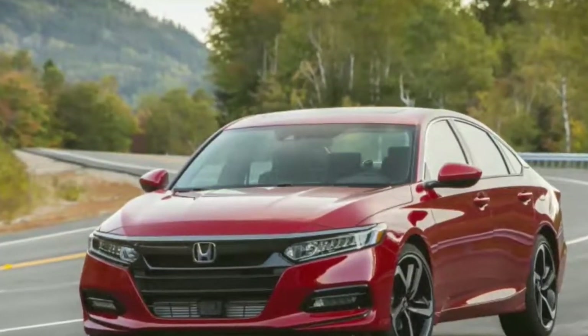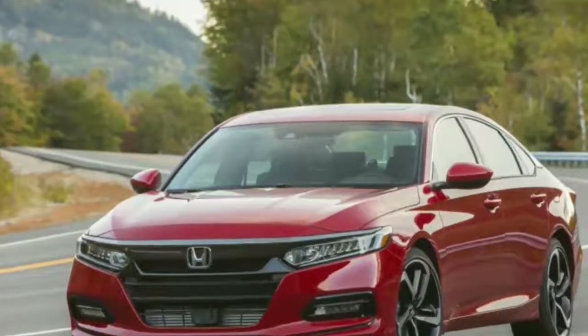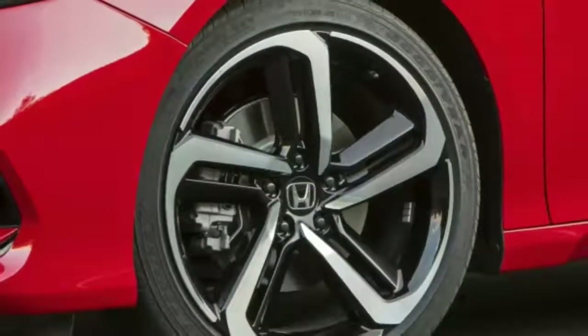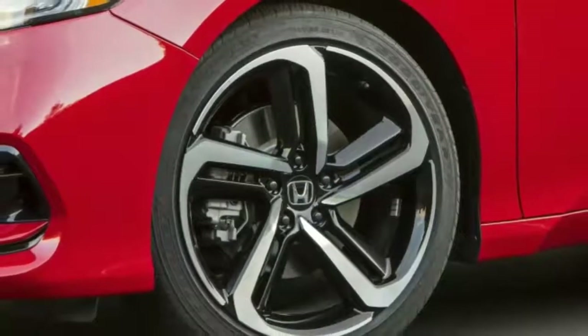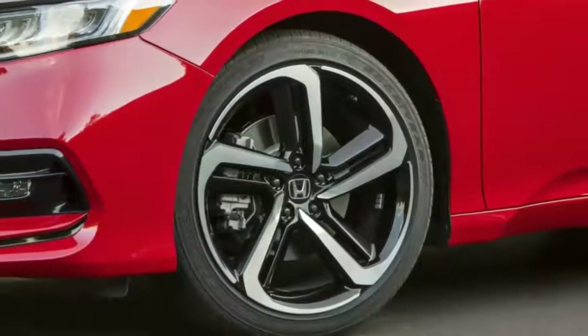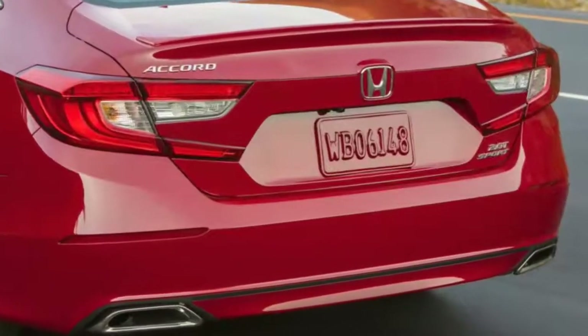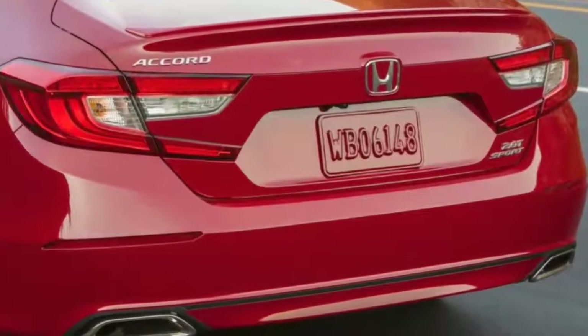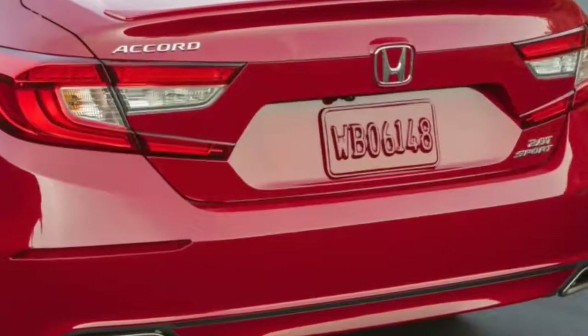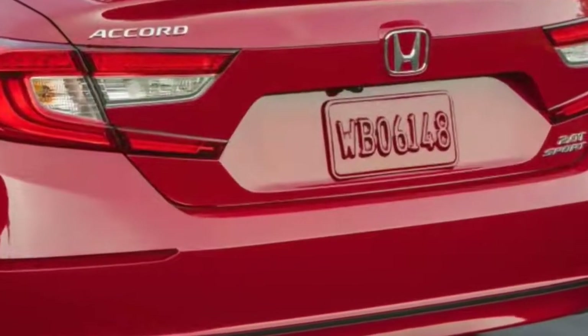The digital instrument cluster and heads-up display are far more clean and crisp than what you'll find on luxury cars twice this price. The Accord uses a traditional analog speedometer on the right and a digital display on the left that can rotate between the tachometer, trip readings, navigation, radio, and active safety readouts. Many of these same functions can be pulled up in the HUD as well.